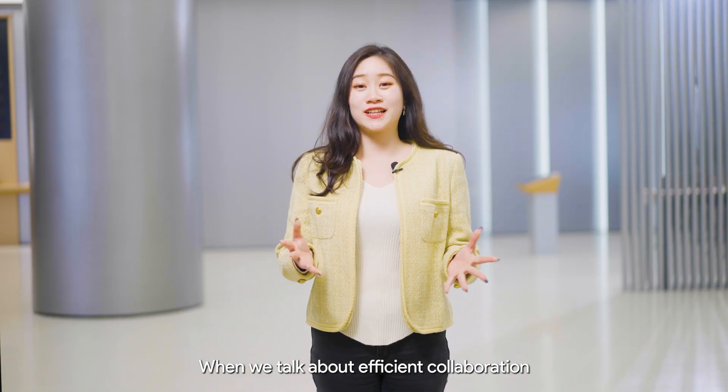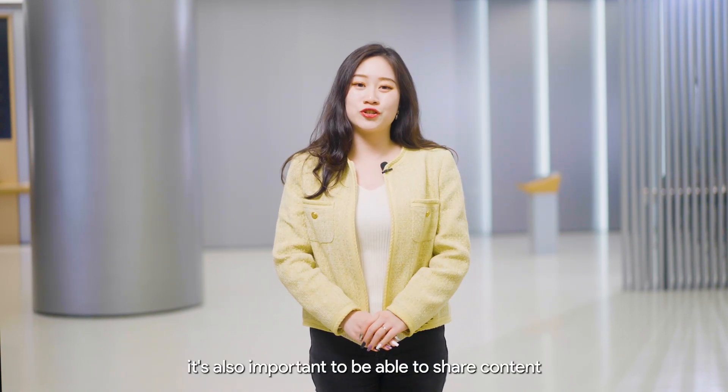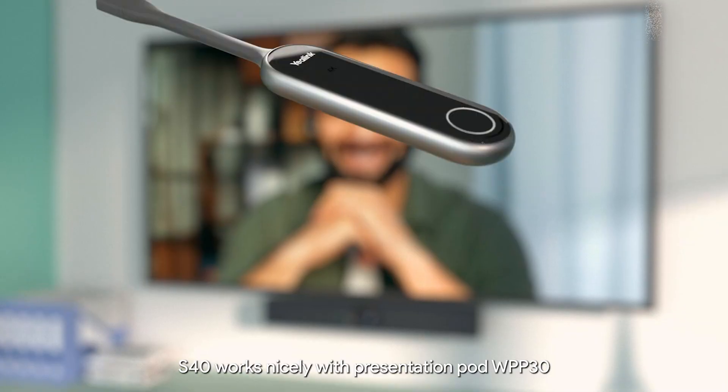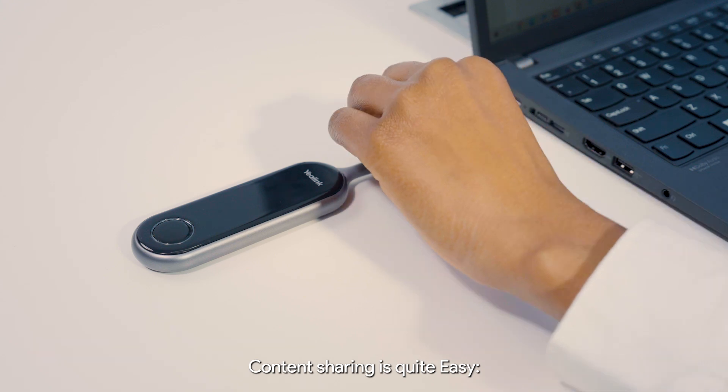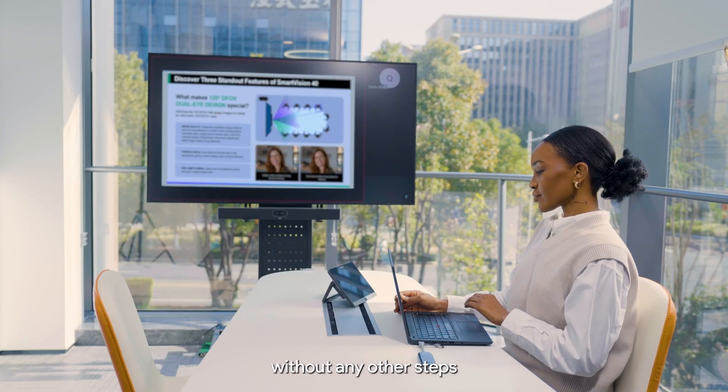When we talk about efficient collaboration, it is also important to be able to share content. The S40 works nicely with the Presentation Pod WPP30. Content sharing is quite easy — plug and share without any other steps.